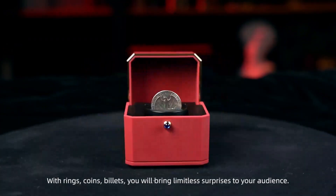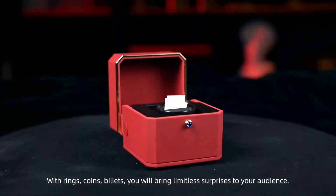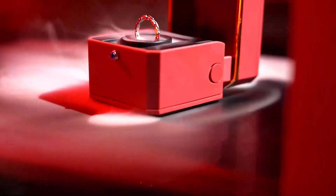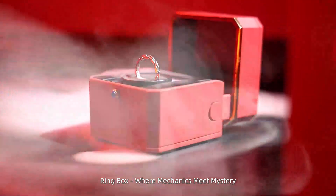With rings, coins, and billets, you will bring limitless surprises to your audience. Ring Box — where mechanics meet mystery.